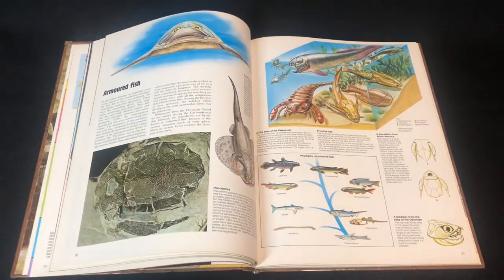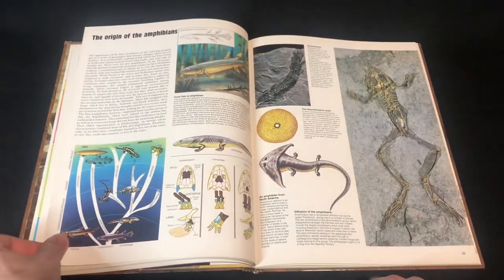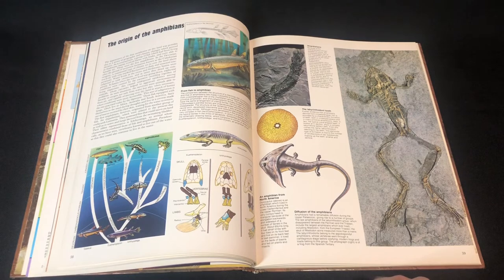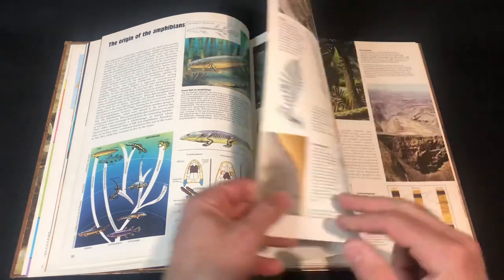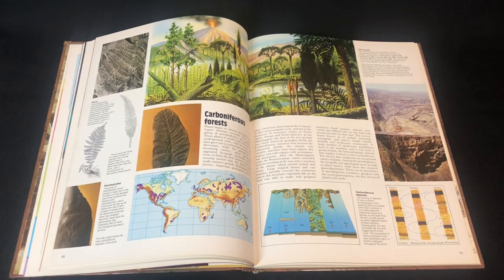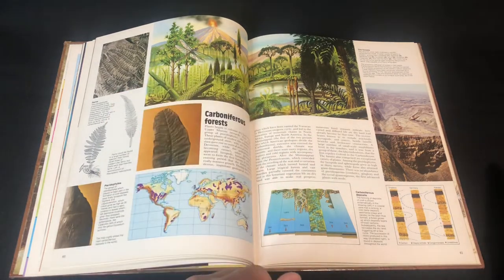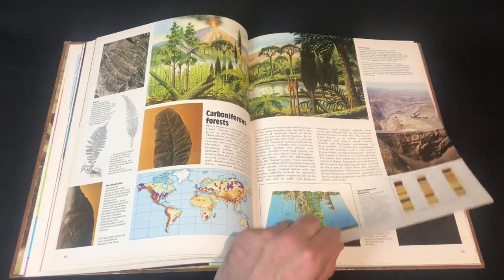The armored fish are here too. Amphibians obviously started to become more diverse in the Carboniferous period. There we go — nice Carboniferous forests, amazing. Imagine being there, how lush and humid it would have been — quite alien.